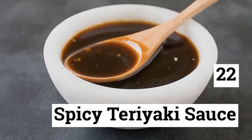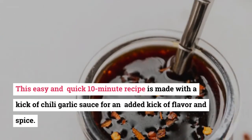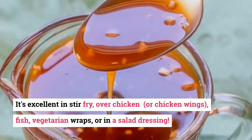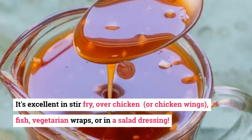22. Spicy Teriyaki Sauce. Spice up your next meal with homemade spicy teriyaki sauce. This easy and quick 10-minute recipe is made with a kick of chili garlic sauce for an added kick of flavor and spice. It's excellent in stir-fry, over chicken or chicken wings, fish, vegetarian wraps, or in a salad dressing.